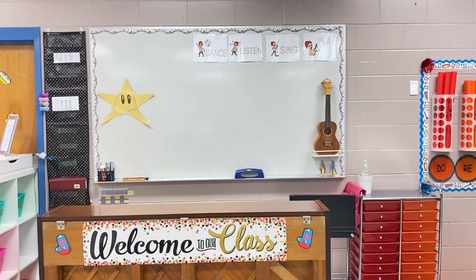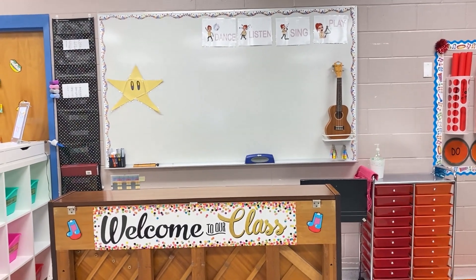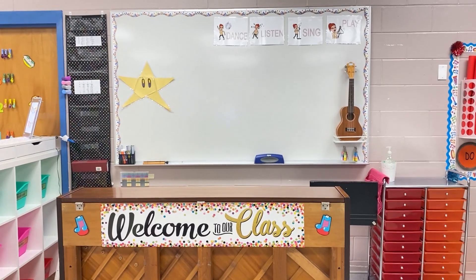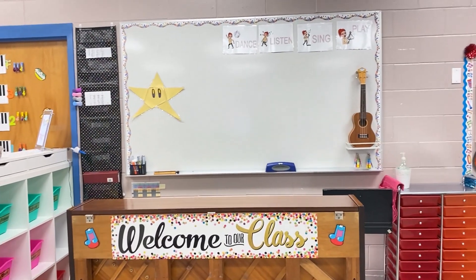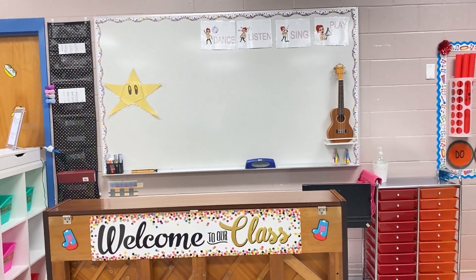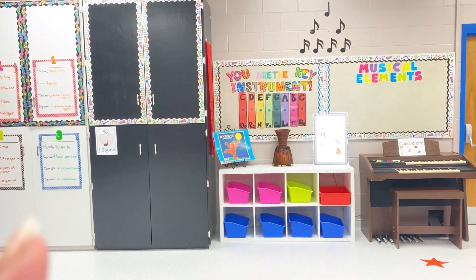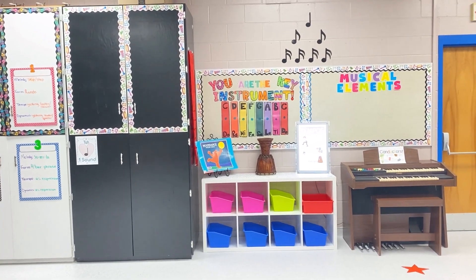This whiteboard is actually on the other side of my piano, which I wish I would have done sooner because I was forever running around my piano to get to a whiteboard. But this year I was lucky enough to get two whiteboards — so this is where one lives and the other one is my conductor board behind my computer cart. It's pretty awesome. Definitely got my steps in before!